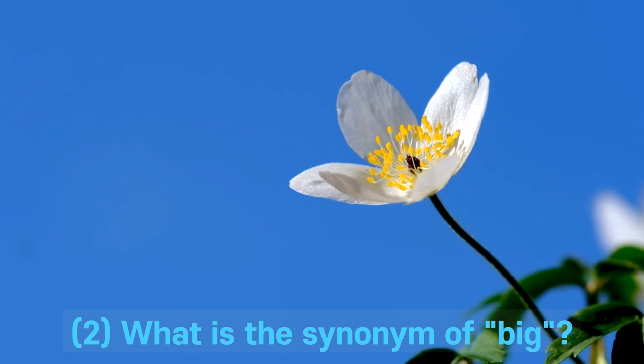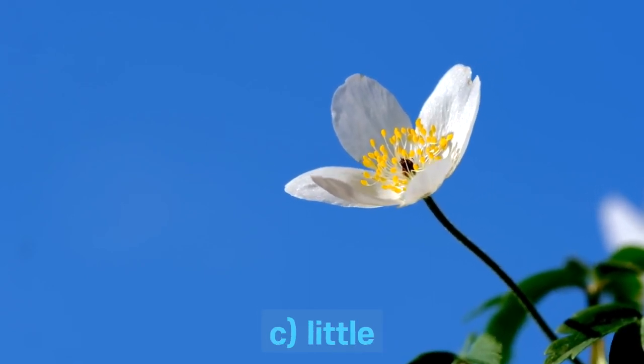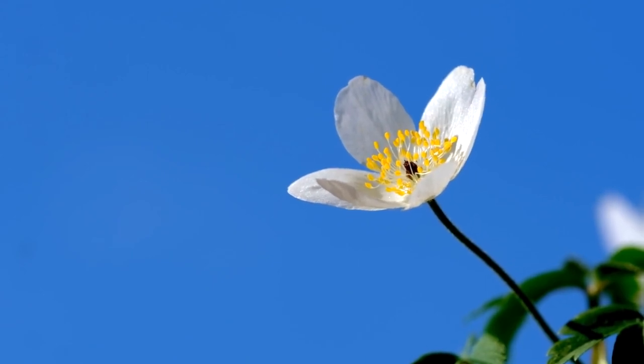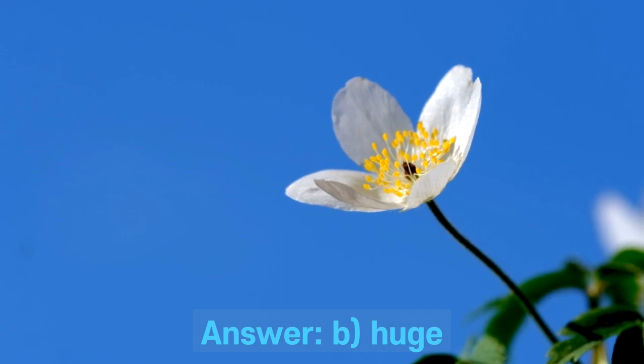Question 2. What is the synonym of big? A. Small. B. Huge. C. Little. D. Tiny. Answer: B. Huge.